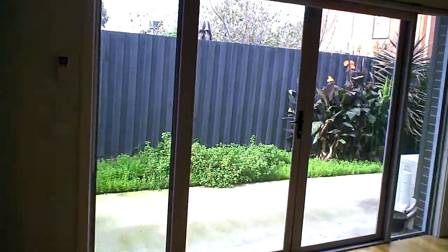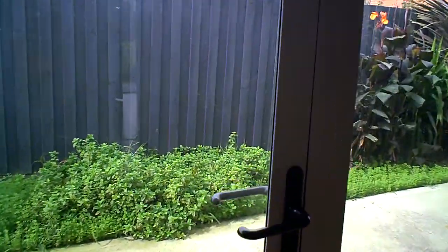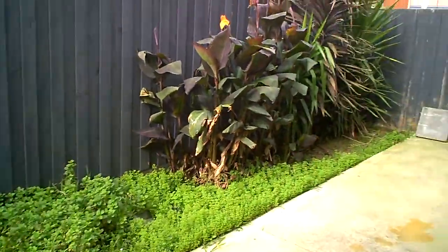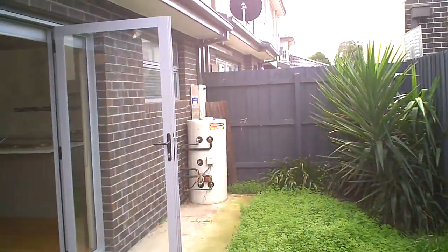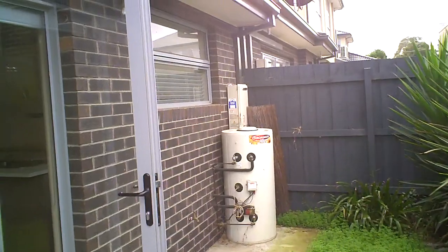There's a nice view of outside — while we're downstairs, let's have a quick look. It's an easy-to-look-after garden. There's reverse cycle air conditioning, a water tank, and you'll see down the back there a solar-boosted hot water service.